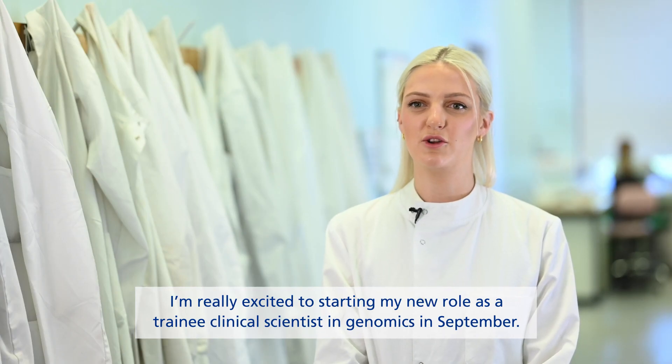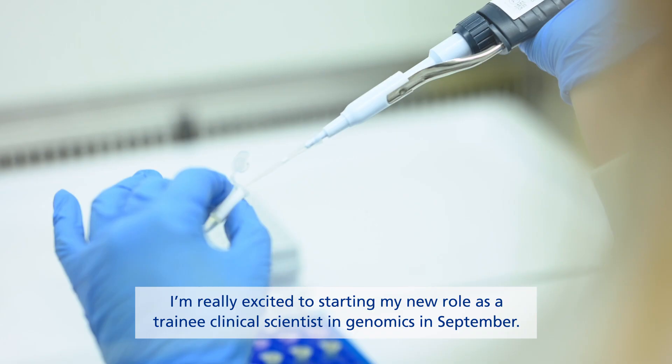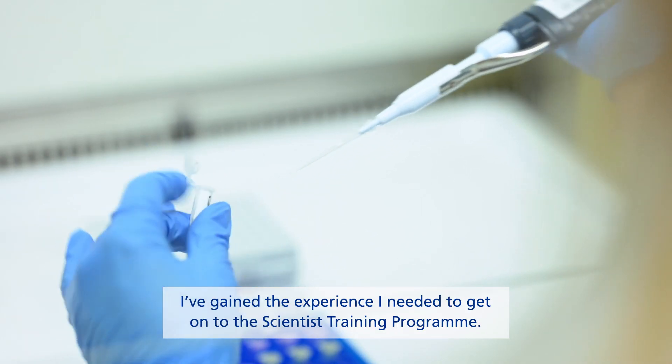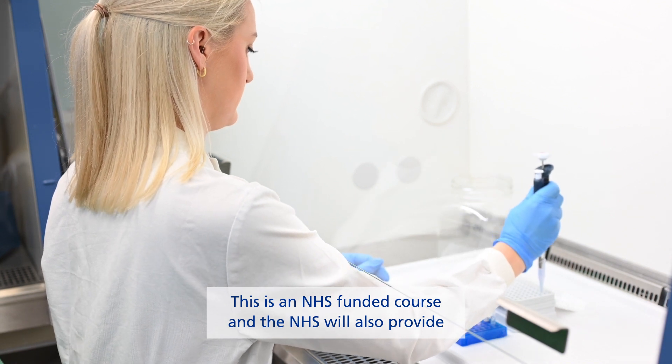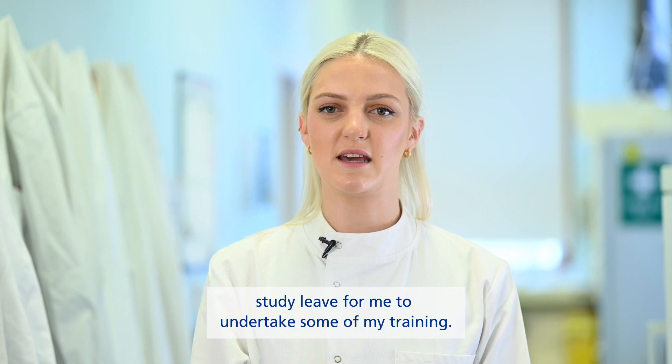I'm really excited to be starting my new role as a trainee clinical scientist in genomics in September. I've gained the experience I needed to get onto the scientist training program. This is an NHS funded course and the NHS will also provide study leave for me to undertake my training.